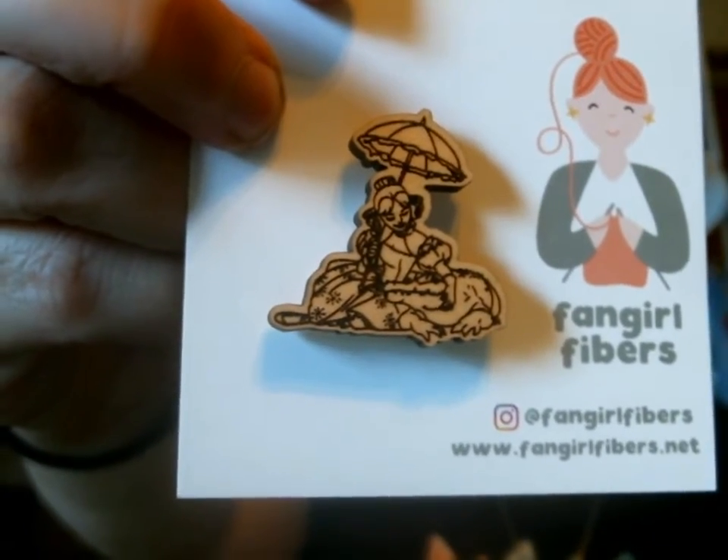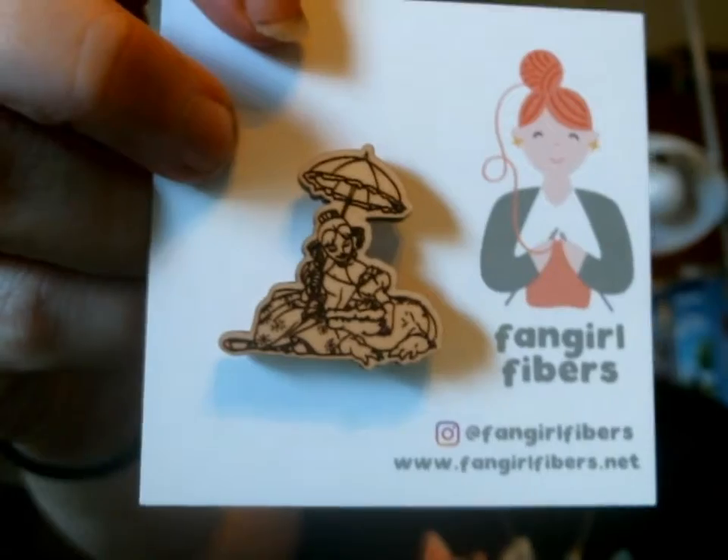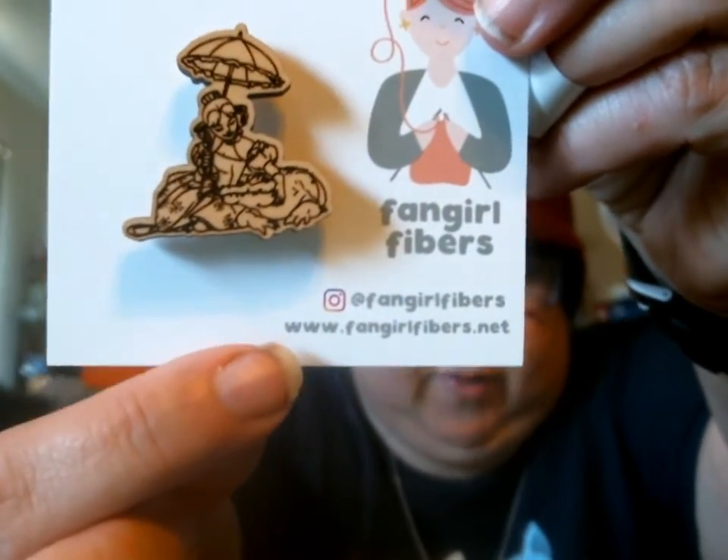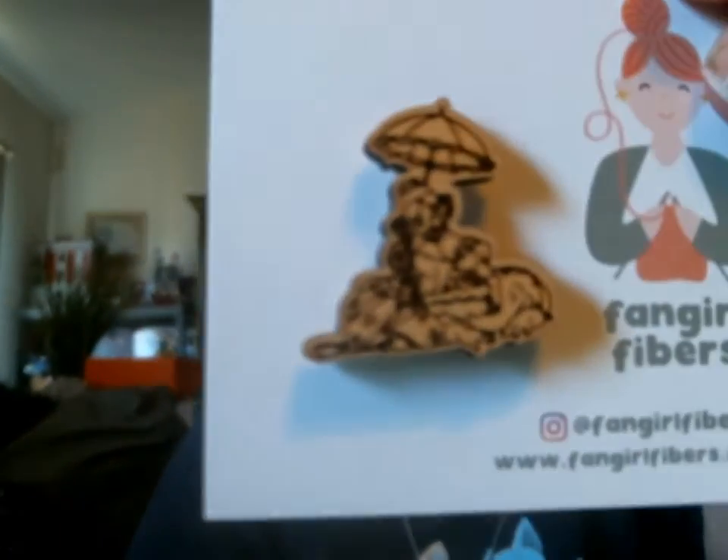So yeah, that's pretty cool. Once again, the burnt wood sword needle minder — it's got a pretty strong magnet on the back. And there's also the webpage, fangirlfibers.net. That's really cool. So I've got a couple of needle minders now. I like to have two needle minders on my fabric. So that's really cool.